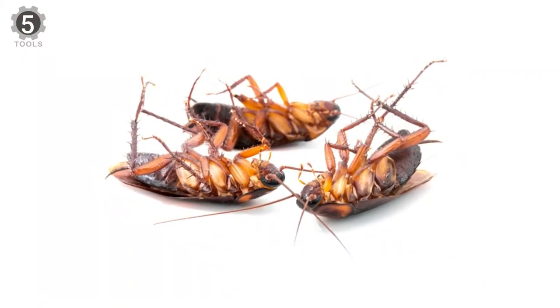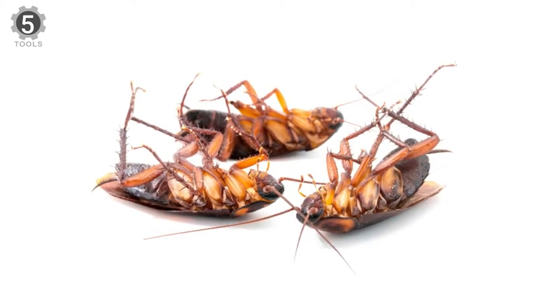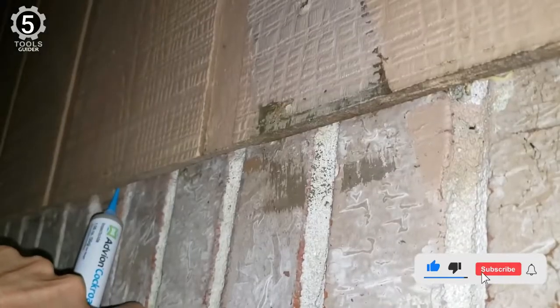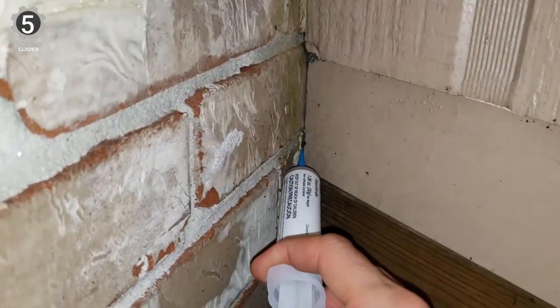Their gel bait targets German, Australian, Smoky Brown, Brown Banded, Oriental, American, and Asian roaches. It is specifically designed for customers who prefer gel-based extermination. It is just a straight gel product, which comes in a series of syringe tubes for household applications.